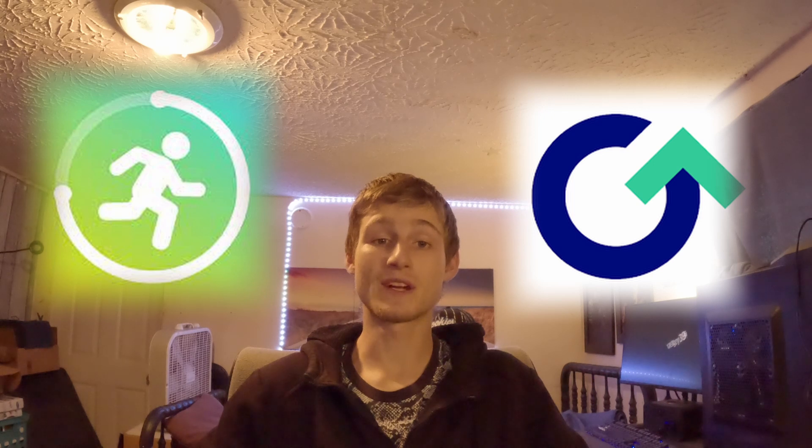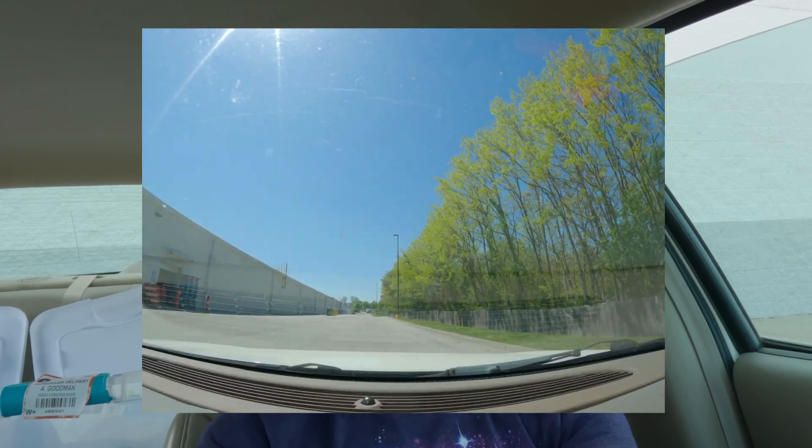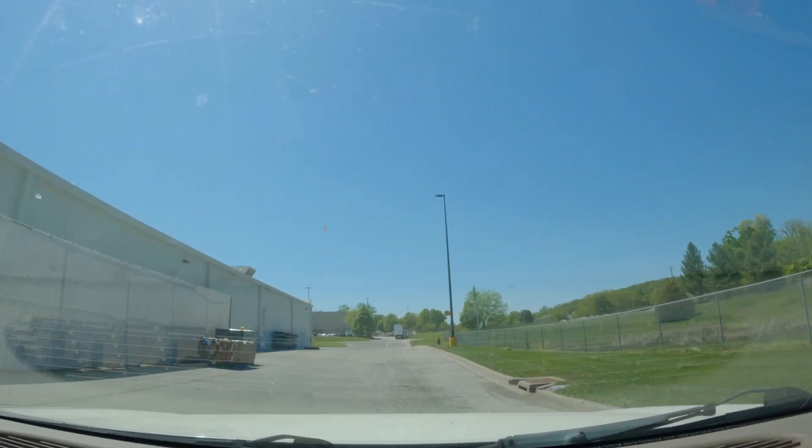I've discovered some amazing apps like Wind Walk and Upside that help me make money for every step I take and every gallon of gas I fill up. To ensure a steady income stream, I've partnered with Walmart Spark, where I drive and deliver their products. It gives me the freedom to do everything I do.